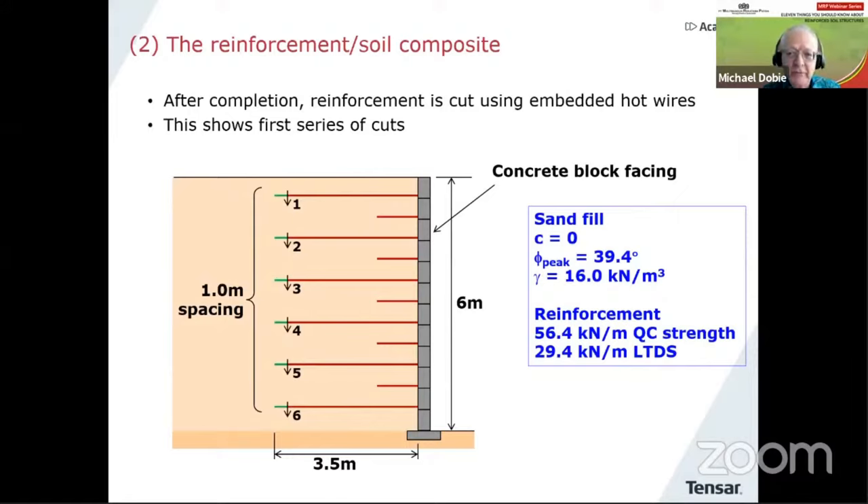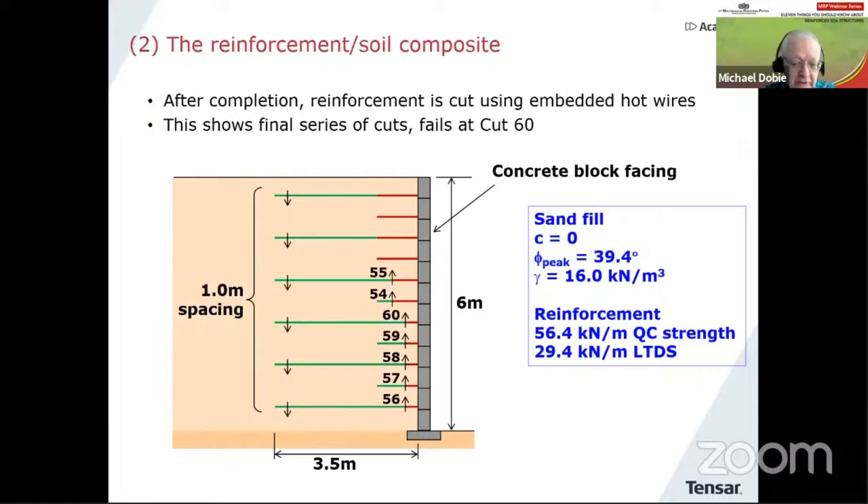So they gradually reduced the length of the reinforcement. Each cut removed roughly 30 centimeters of the geogrid. In the cross sections, brown is intact and green has been cut into short pieces of roughly 30 centimeters in length. Incredibly, they go all the way to cut number 60, and then the wall fails — quite an extraordinary piece of work.